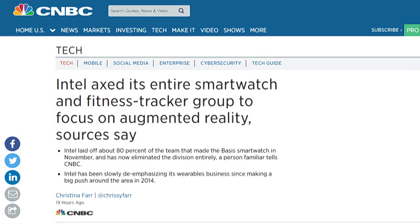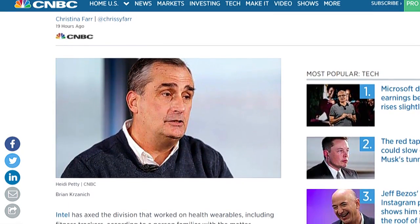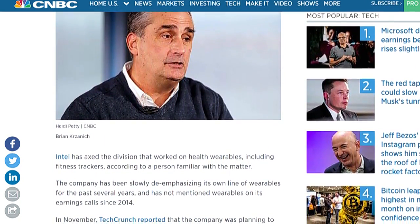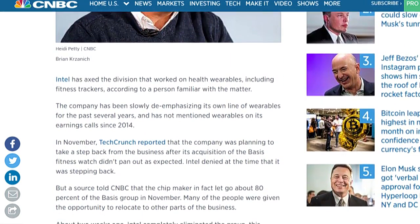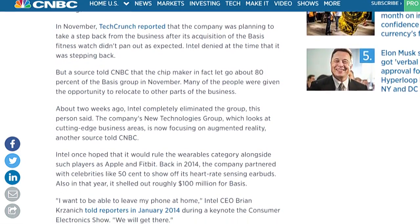On a completely random note: Intel has apparently shut down its entire smartwatch and fitness tracker group. CNBC reports that 80% of the team that made the Basis smartwatch in November has been laid off and the entire division has been eliminated. They're apparently refocusing on virtual reality, which reminds me of a number of the pivots we've seen Microsoft make over the past few years.